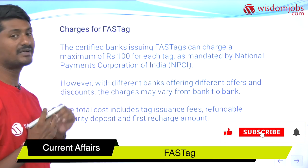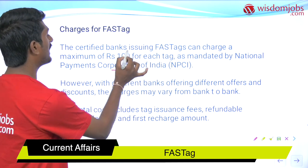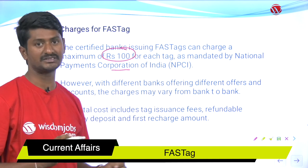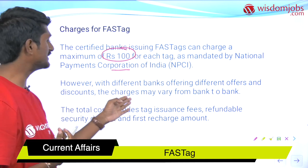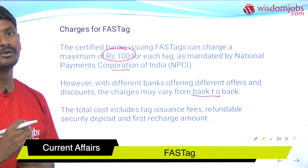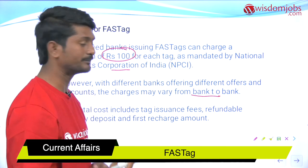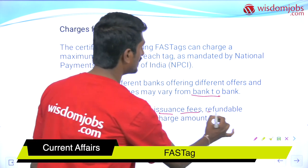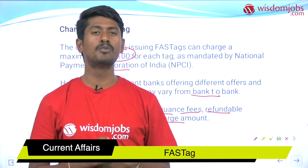Regarding charges for FASTag, the National Payment Corporation of India has mandated 100 rupees for each tag. However, different banks offer different deals, as it is left to the banks to decide their own charges, and discounts may vary from bank to bank. There is no requirement to purchase only from one bank — based on the discounts and offers, you can purchase from any bank of your choice. The total cost includes the tag issuance fees, a refundable security deposit, and the first recharge amount. So in this way, it is like recharging your mobile phone.